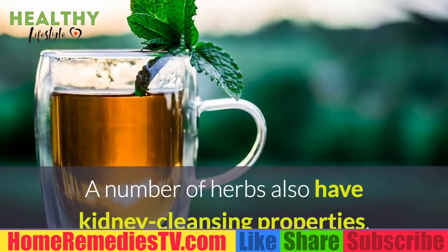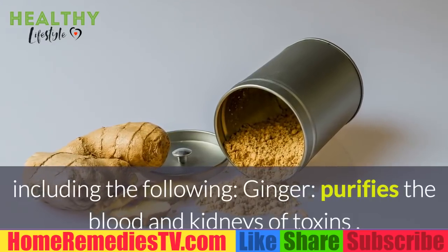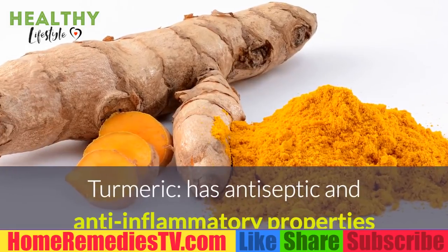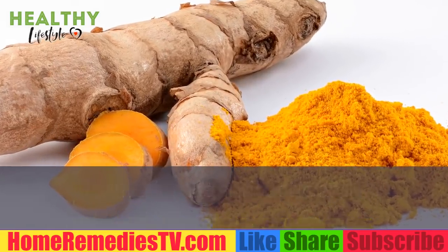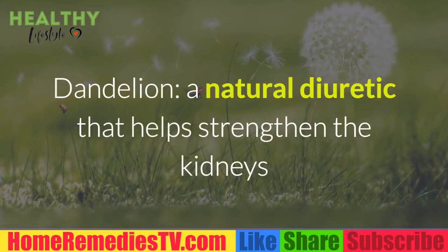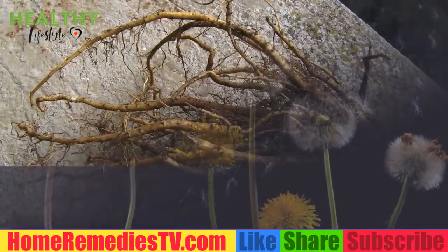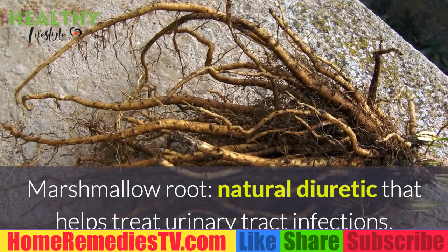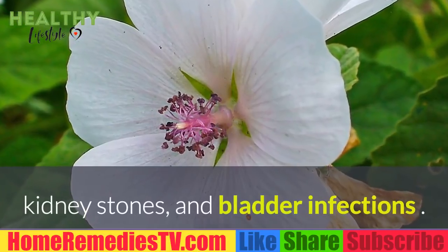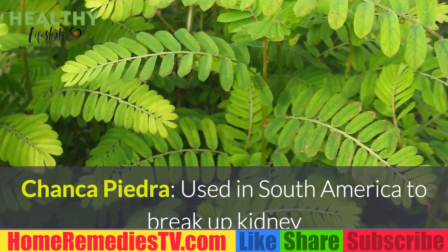A number of herbs also have kidney cleansing properties. Ginger purifies the blood and kidneys of toxins. Turmeric has antiseptic and anti-inflammatory properties that help prevent and treat kidney infections and inflammation. Dandelion is a natural diuretic that helps strengthen the kidneys and soothe urinary tract problems. Marshmallow root is a natural diuretic that helps treat urinary tract infections, kidney stones, and bladder infections.